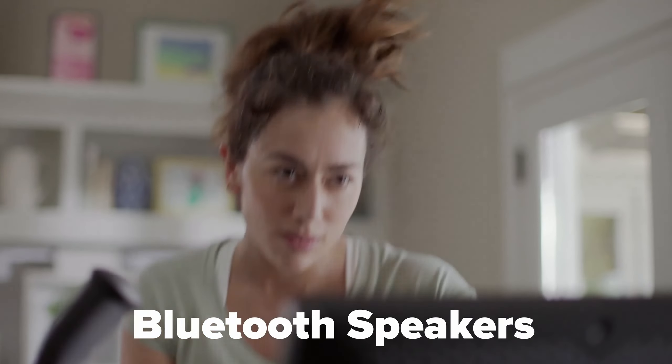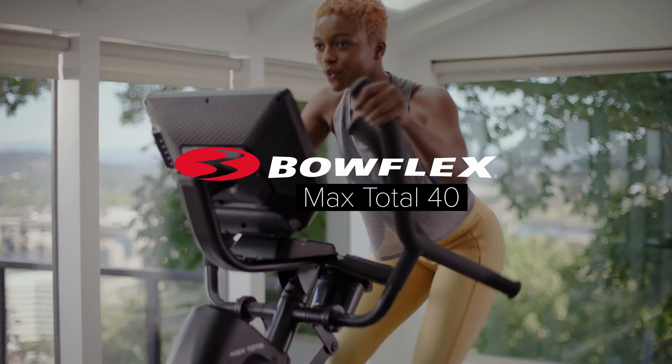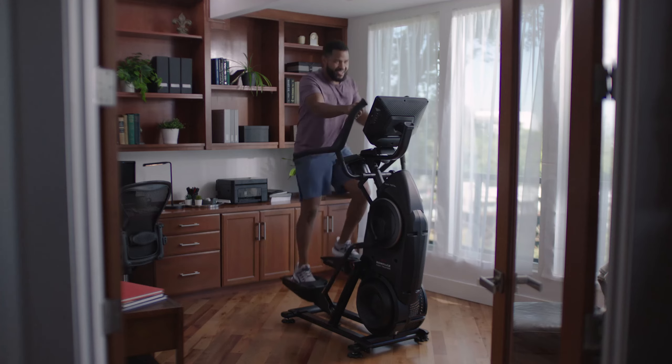Oversized textured pedals for finding the perfect sprint position, and Bluetooth speakers to blast your tunes. The Max Total 40 machine — it's full-body high-intensity cardio in a compact design that offers the best, boldest, and most intense Max trainer experience yet.